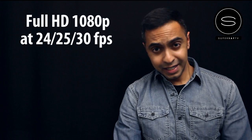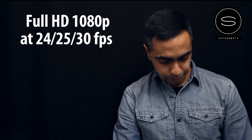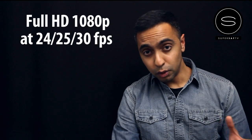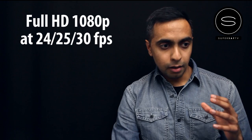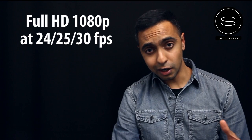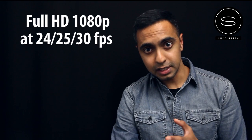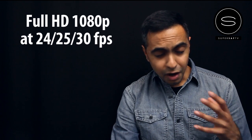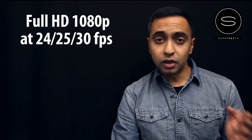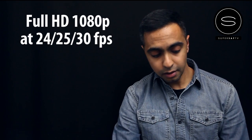Starting with 1080p video at 24, 25 and 30 frames a second. If like me you prefer Nikon DSLRs to Canon DSLRs, you've probably been disappointed so far with what they had to offer. For example, up until the Nikon D5100, Nikon cameras could only film to a maximum of 24 frames a second at 1080p — very limiting. But now we've got the D4 and the D800, which are full frames that can film at 1080p at 24, 25 and 30 frames a second. Very useful.